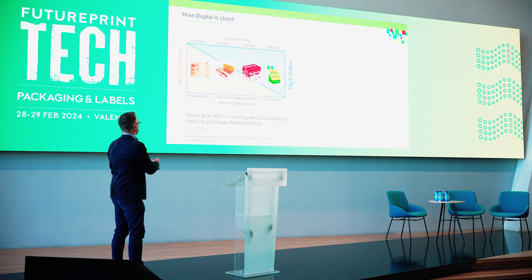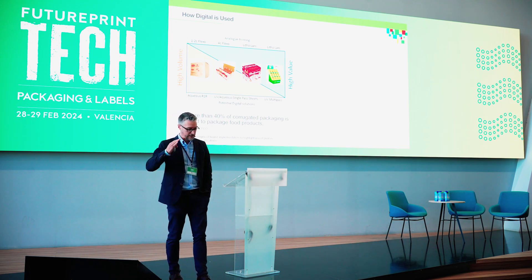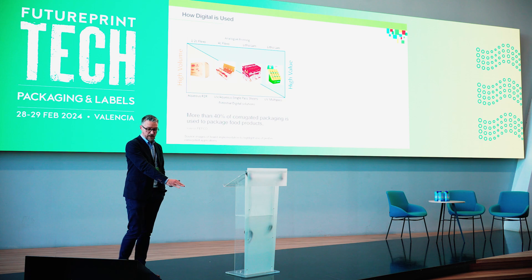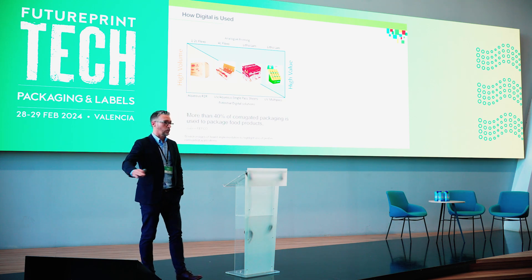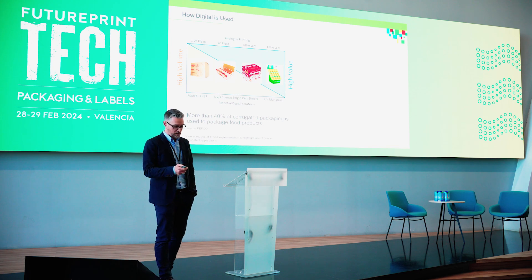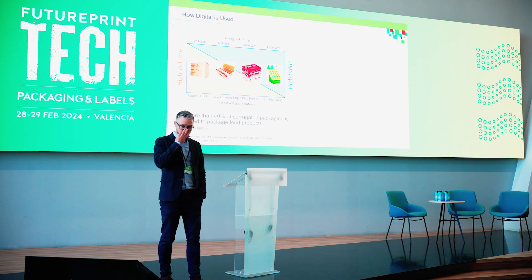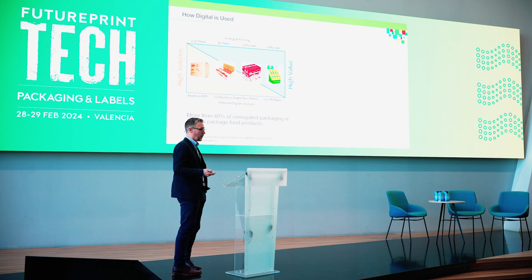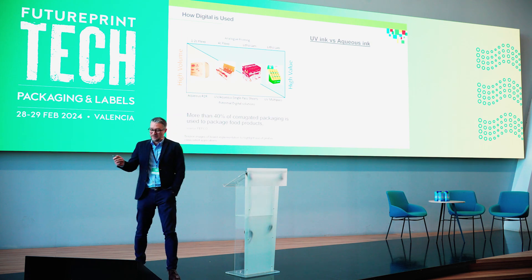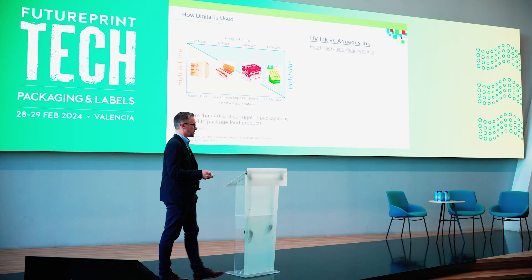This is how we see inkjet being used against its analog equivalent across different technologies — whether it's brown box with one to two color print, which tends to be aqueous roll-to-roll today, moving through four-color and litho lamination where UV is probably predominant today, and UV multi-pass for that high-level point-of-purchase corrugated display. My number here is slightly lower than Robert's — he said 60-plus percent of the corrugated market is for food; I had 40%. And that's starting to drive the question of UV versus aqueous, especially around food packaging being so prevalent.